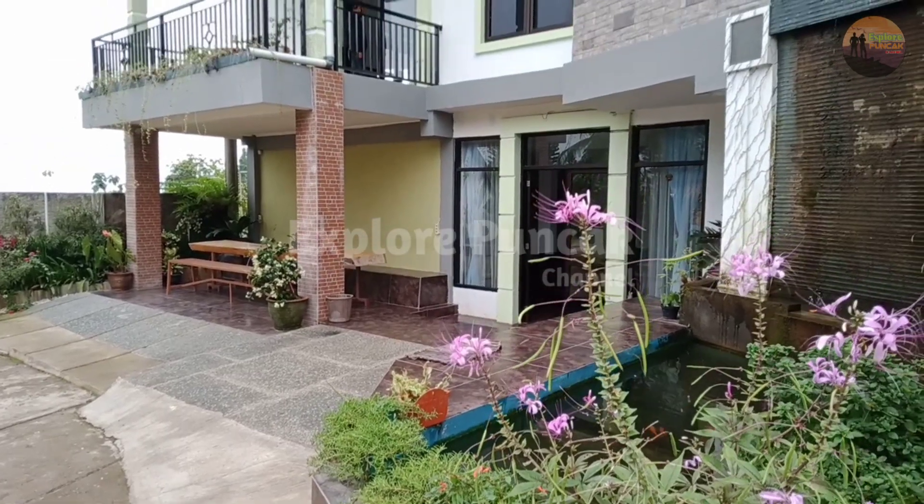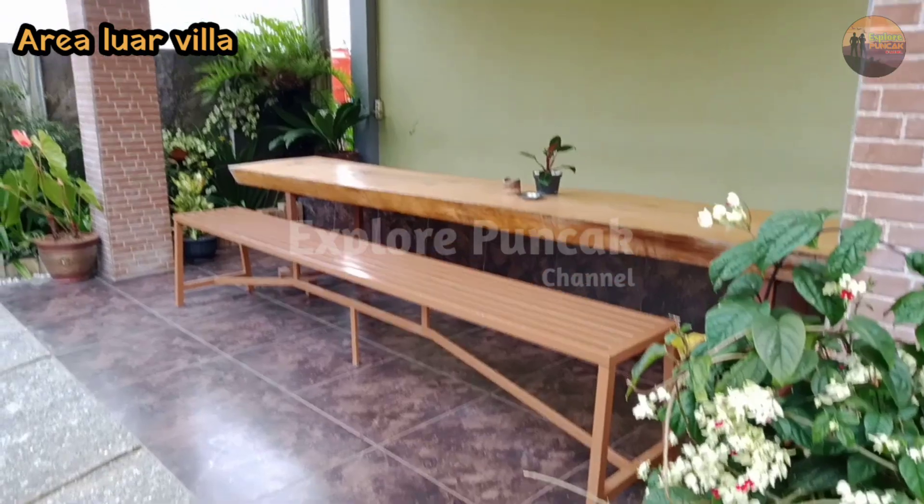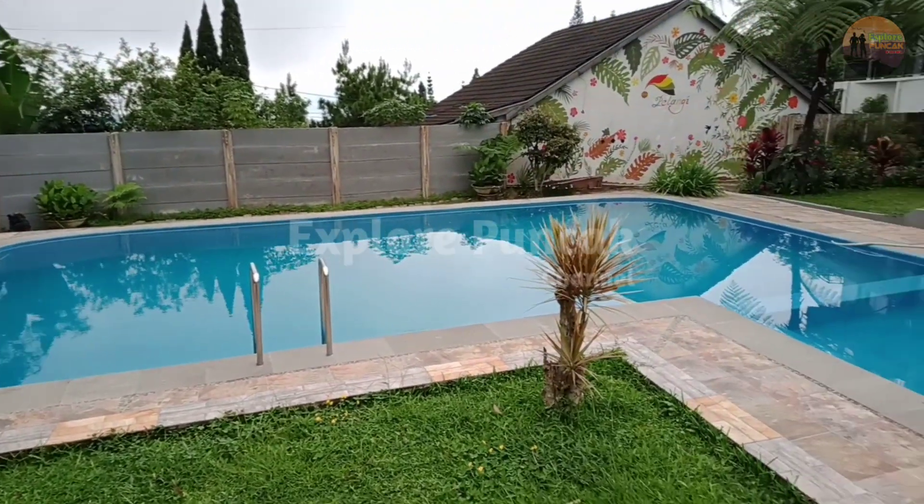Hello Sobat Explore, welcome back to Explore Puncak Channel — the channel that will give you interesting stories about the tourism area in Puncak.